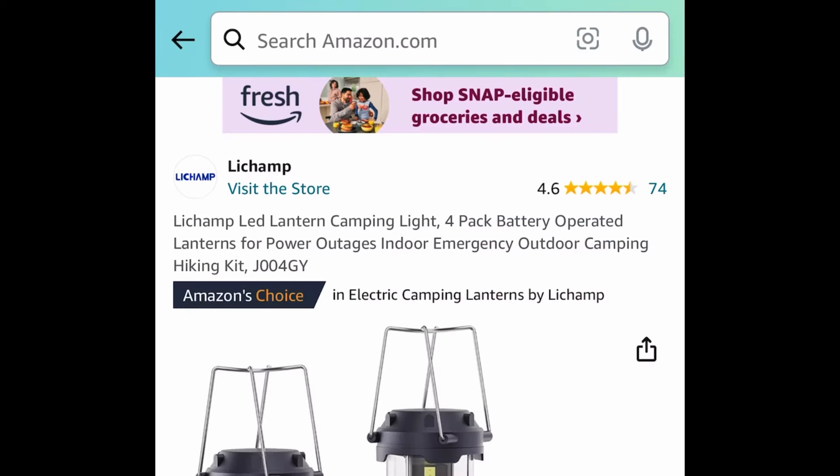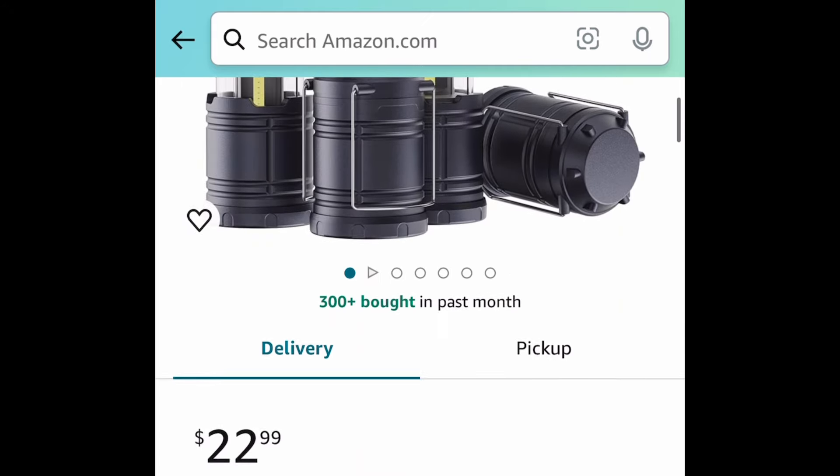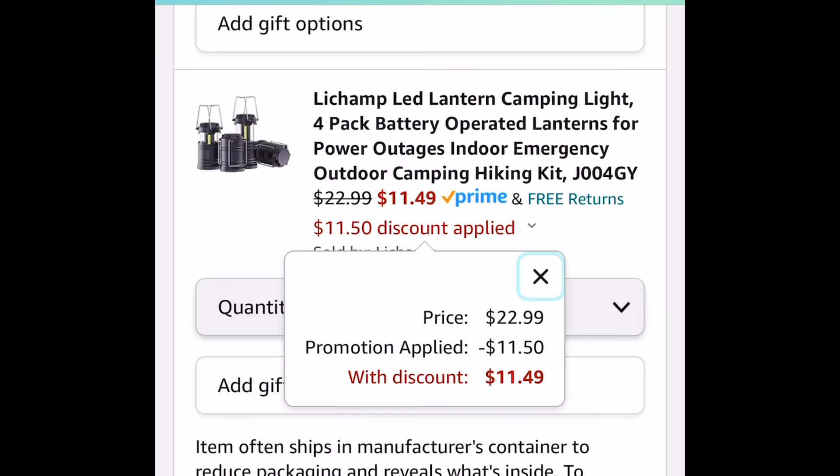This is perfect for camping — these are the four-pack battery-operated lanterns. With the code we're saving 50%, bringing it down to $11.49.